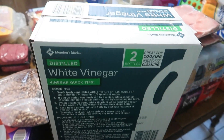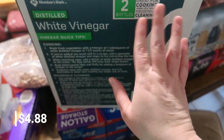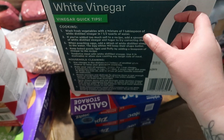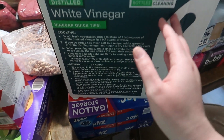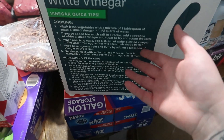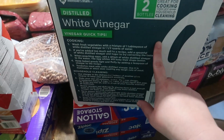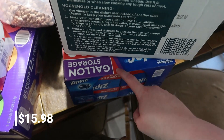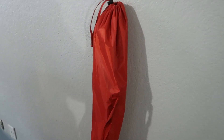I got more vinegar — I use it in laundry and to clean produce. I do about a tablespoon or two of vinegar with a lot of water, let the produce soak for three to five minutes, rinse well, and it works great without leaving a vinegar taste. I also got gallon-size Ziploc bags — four boxes in the pack.